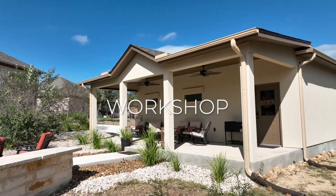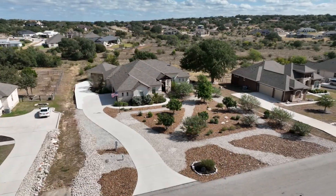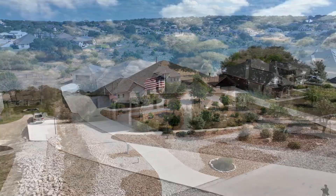1230 Magnum is a 4-bedroom, 3-bathroom home, with a 3-car garage, plus a detached 2-car garage workshop.